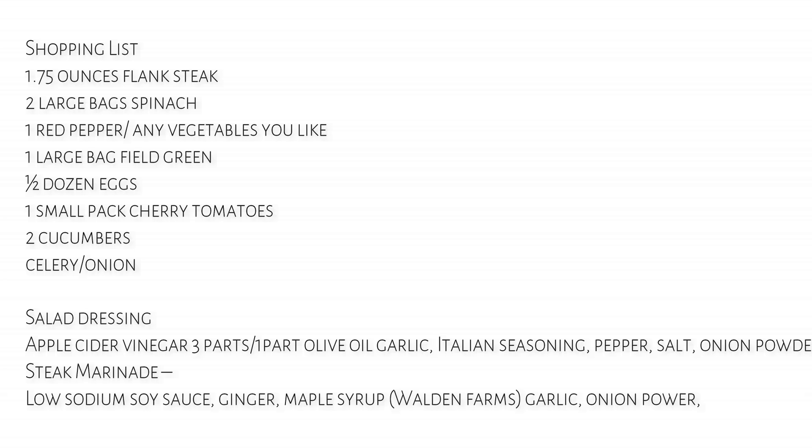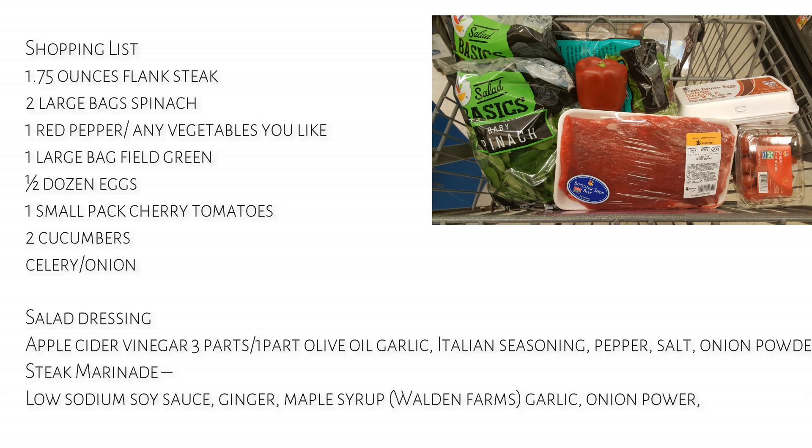Our shopping list for this week includes 1.7 pounds of flank steak, two large bags of spinach, a red pepper and some vegetables — any ones that you like — a half dozen eggs, a small pack of cherry tomatoes, two cucumbers, some celery and onion. The salad dressing is made with apple cider vinegar, three parts to one part olive oil, and any spices that you really like.